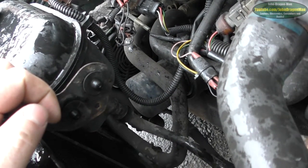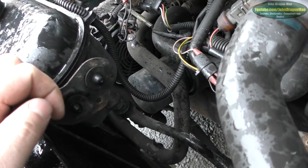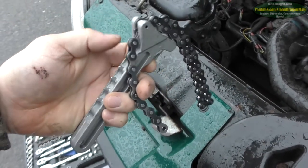It doesn't look like that oil filter's been changed for a while. I wonder how much of a bugger it is going to be to get off. Let's see what Mr. Chain Wrench can do, shall we? It should do some damage.